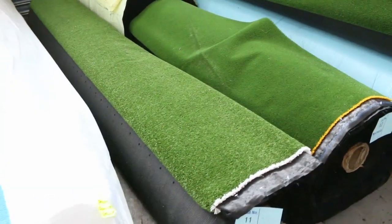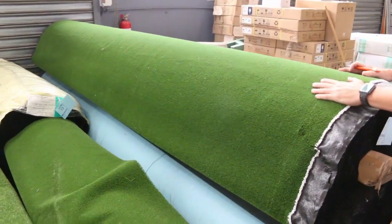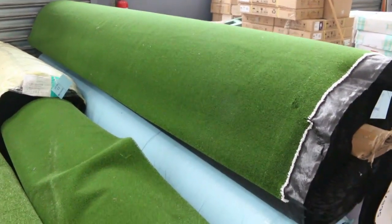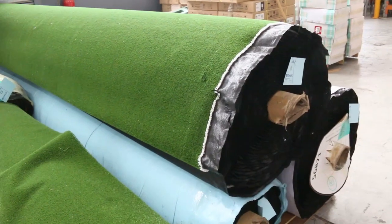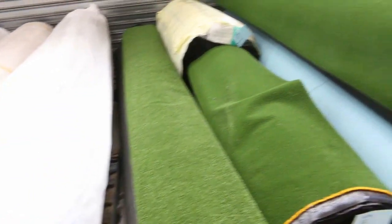Then onto some grass. We sell the grass by the square metre and we've got plenty of this to go through. This is the sports grass — normally retails around about that 30 dollar a square metre mark. We're looking to get 10 dollars a square metre, and there's some nice big roll sizes there. Get onto your catalogue and that'll tell you exactly how big these rolls are.